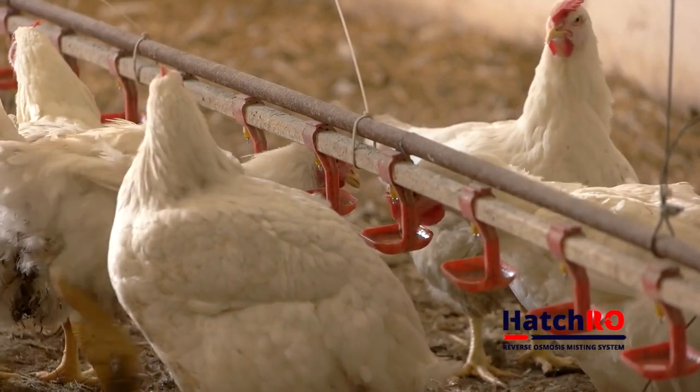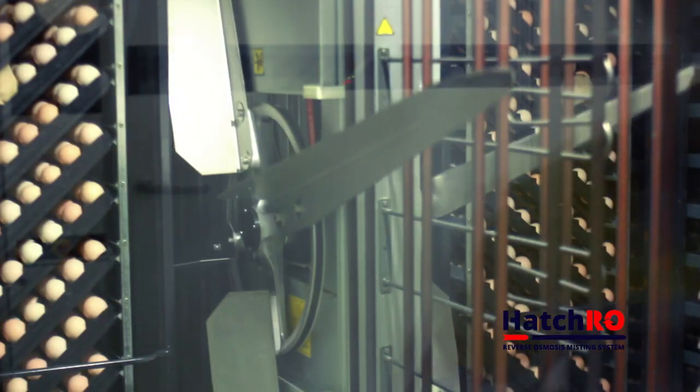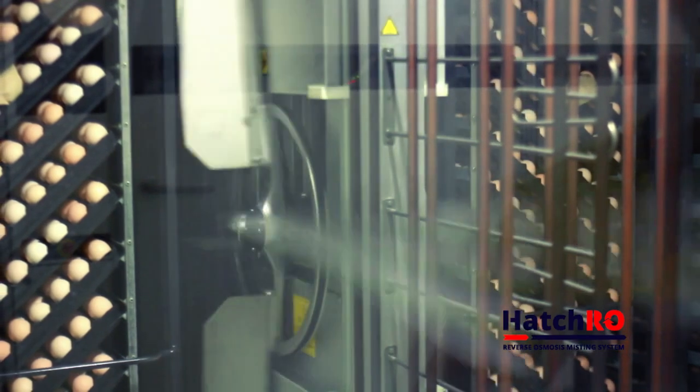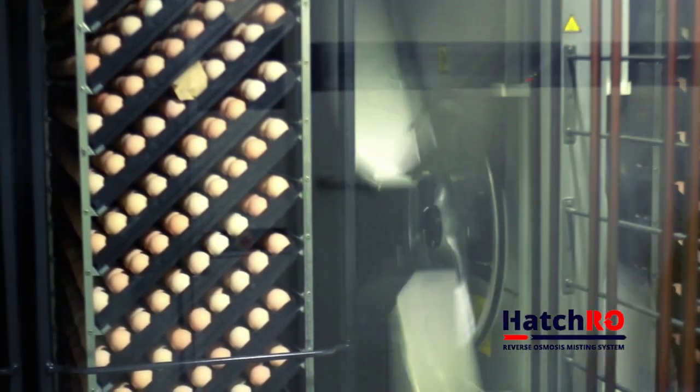The Hatch RO system, as well as pretreatment, can help reduce the scale potential down to below 3%. This allows the hatchery to continually control humidity levels and aids in the reduction of embryonic deaths from poor humidity levels.